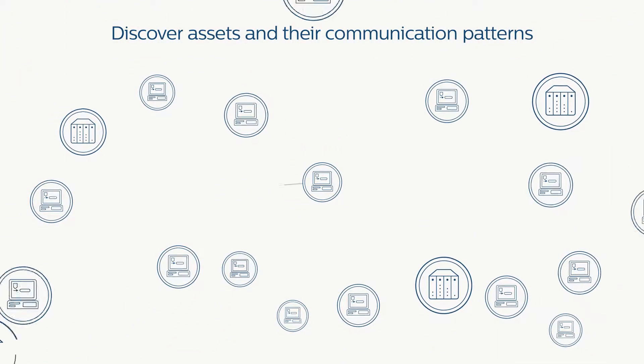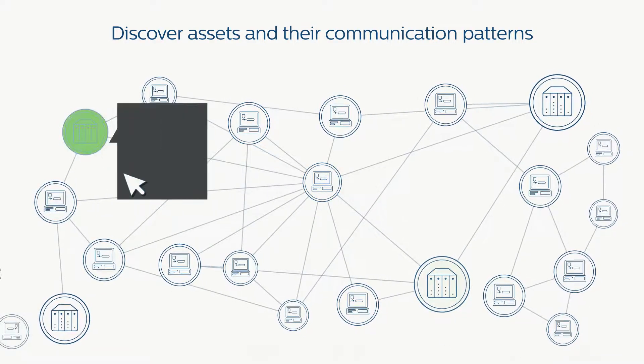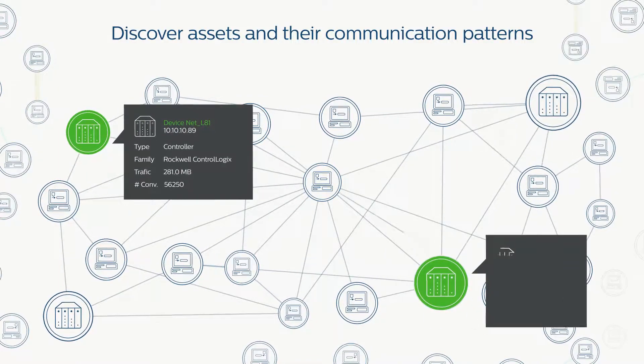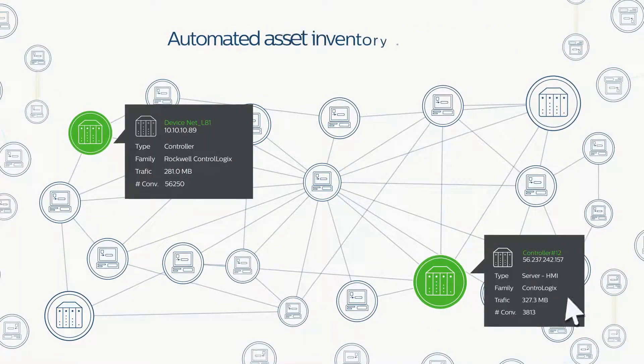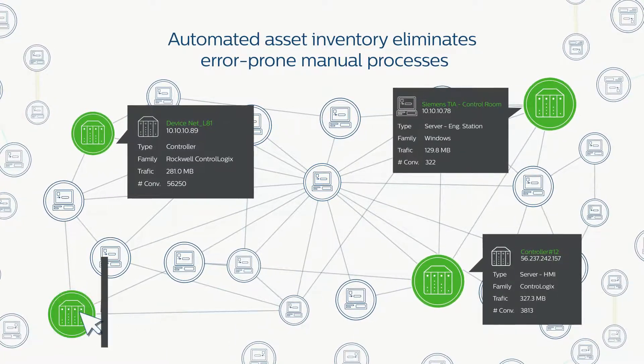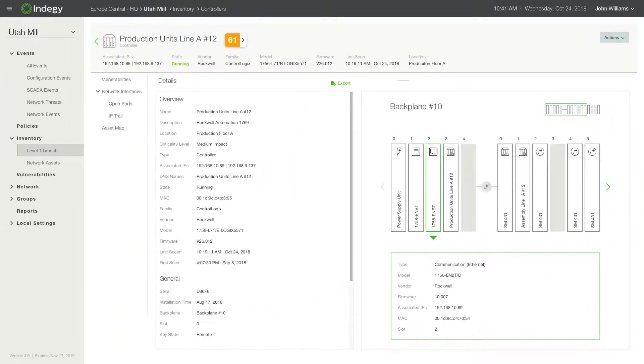Indige's automated asset discovery and management detects all the assets in your ICS network and maps out their communication patterns. It continuously provides detailed information on every device, including model, firmware versions, open ports, and patch levels, even when the data is not available by monitoring network activity.